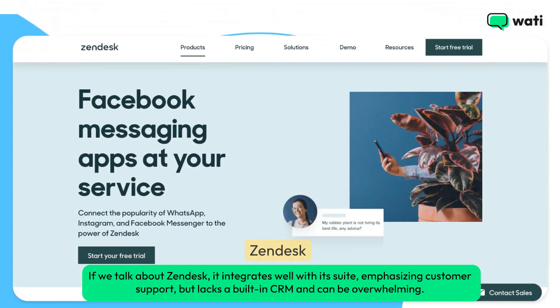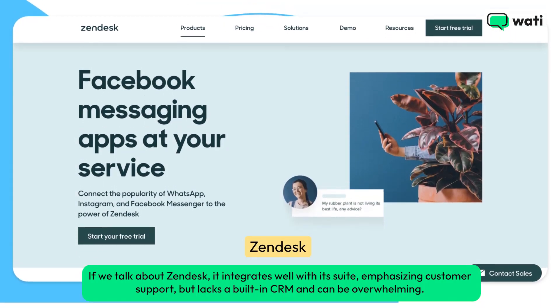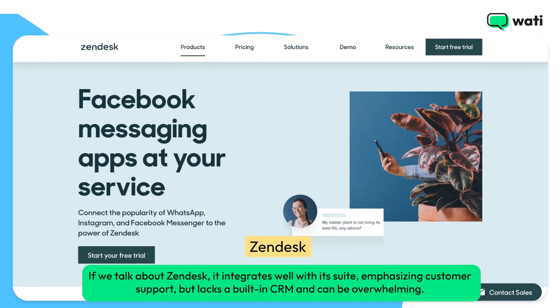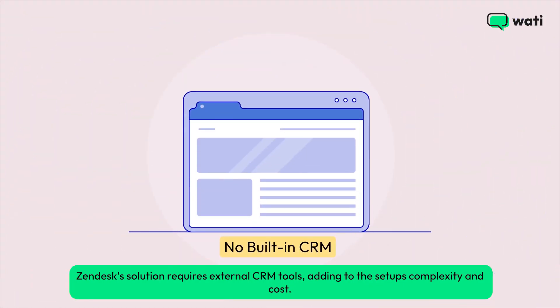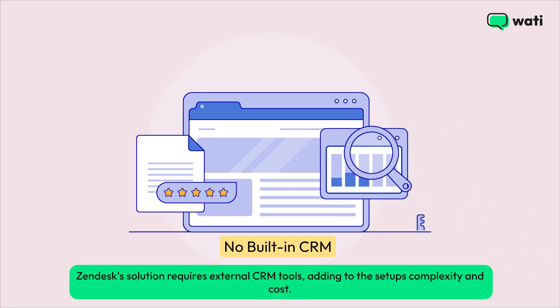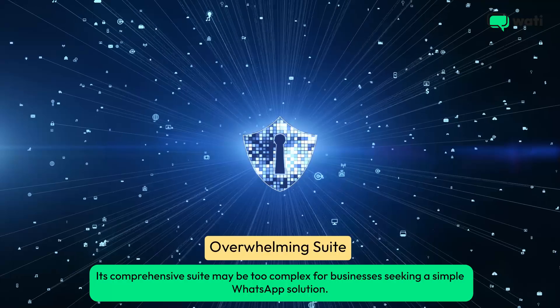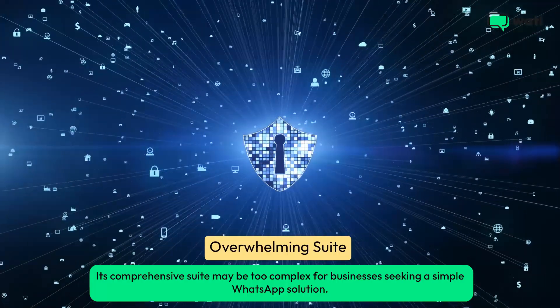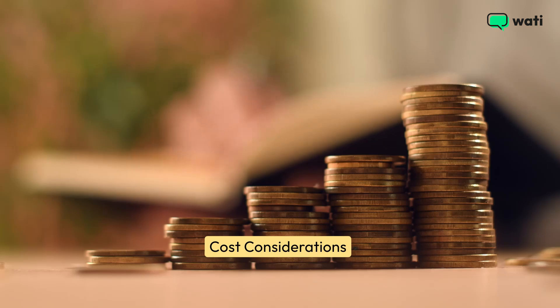If we talk about Zendesk, it integrates well with its suite, emphasizing customer support, but lacks a built-in CRM and can be overwhelming. Zendesk's solution requires external CRM tools, adding to the setup's complexity and cost. Its comprehensive suite may be too complex for businesses seeking a simple WhatsApp solution, and Zendesk's pricing might be too high for small businesses.